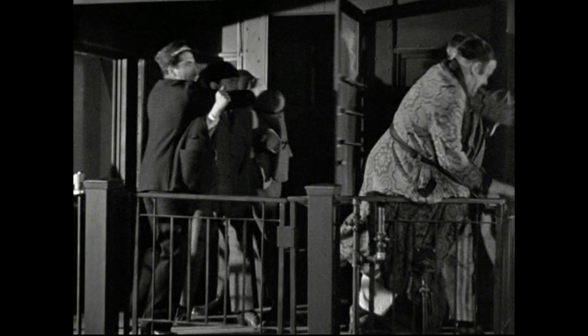The closing shot of the Stooges leaping over a bush and landing onto a trio of bucking steers was reused at the end of another short, A Ducking They Did Go.